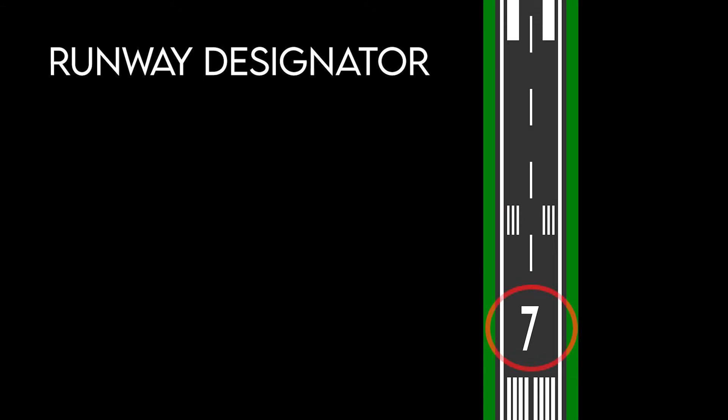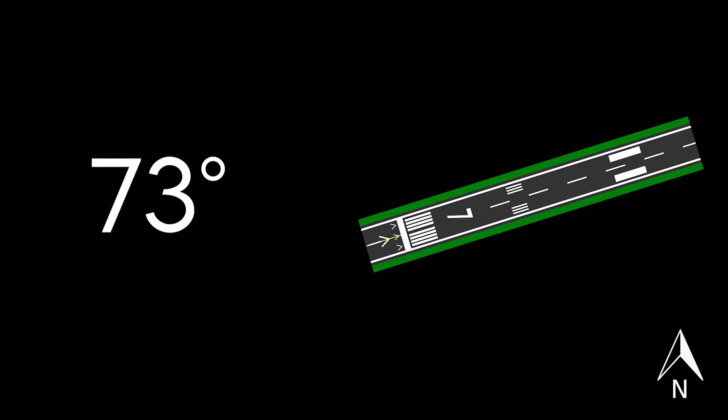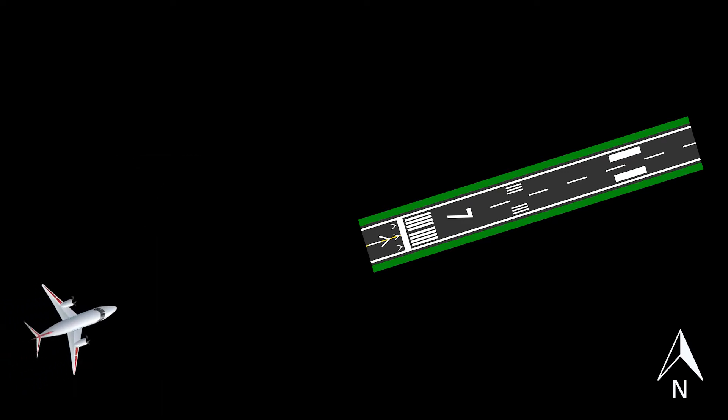The main one is the runway designator, which is the number that you see in large white fonts, sometimes accompanied with a letter. The runway number is always a whole number between 1 and 36, measured clockwise from the magnetic north. For example, if the runway centerline was pointing at 73 degrees east, we would divide that compass reading by 10 and round it to the nearest whole number, which is 7. So when taking off from or landing on runway 7, we would know that the plane is heading approximately 70 degrees east.